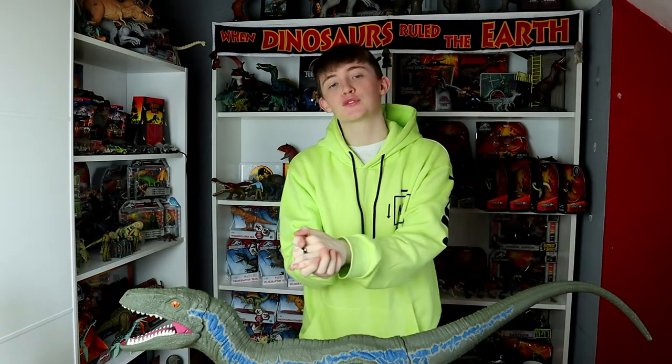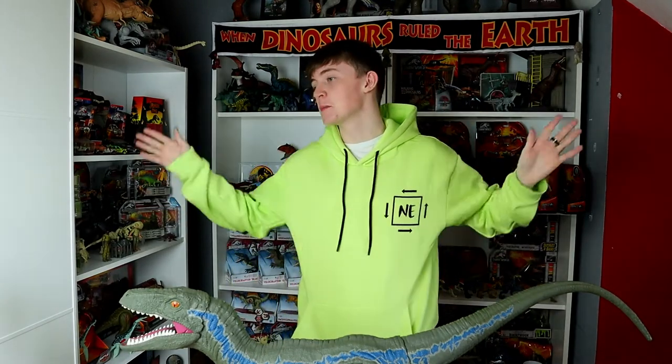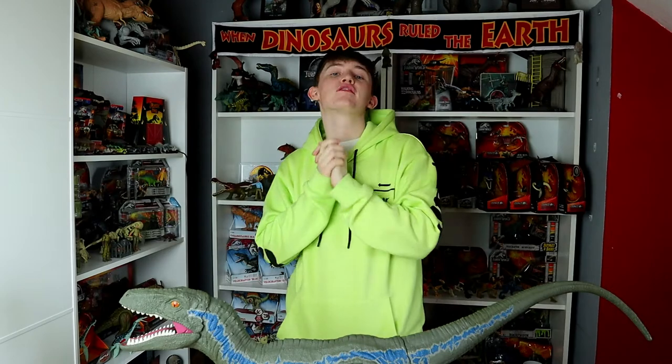Hey guys, welcome back to my channel — or if you're new here, welcome! I'm Jurassic Collector. Today I'm super excited to be filming this video because today marks my two-year anniversary on YouTube. Two years ago today, on February 24th 2018, I uploaded my very first video to this channel.